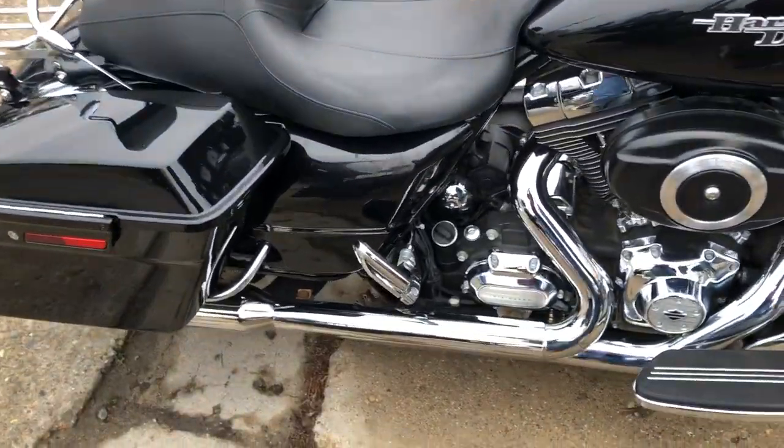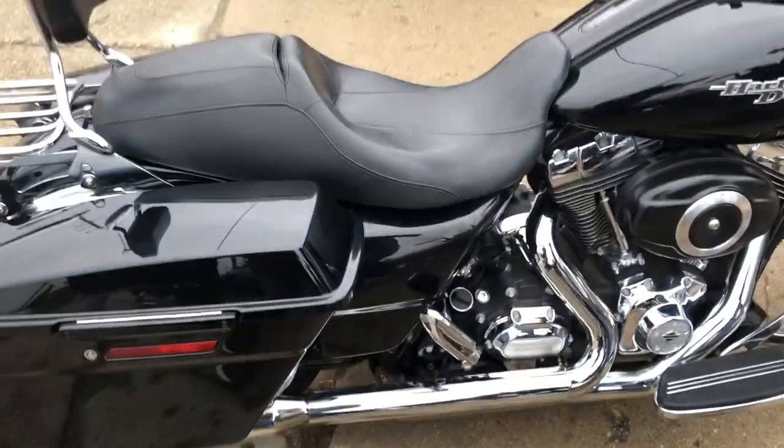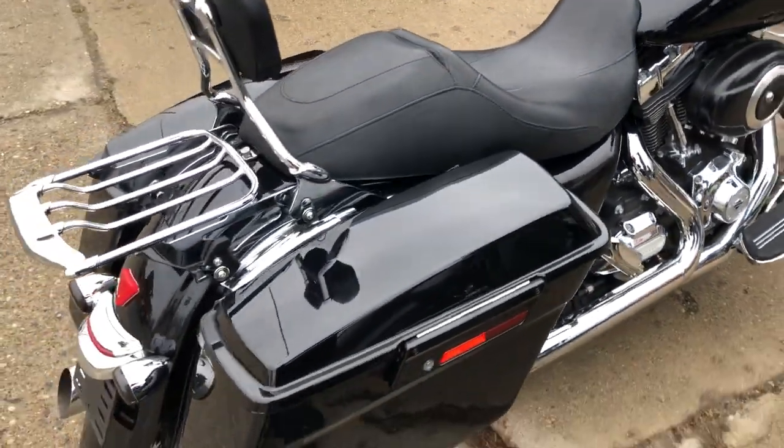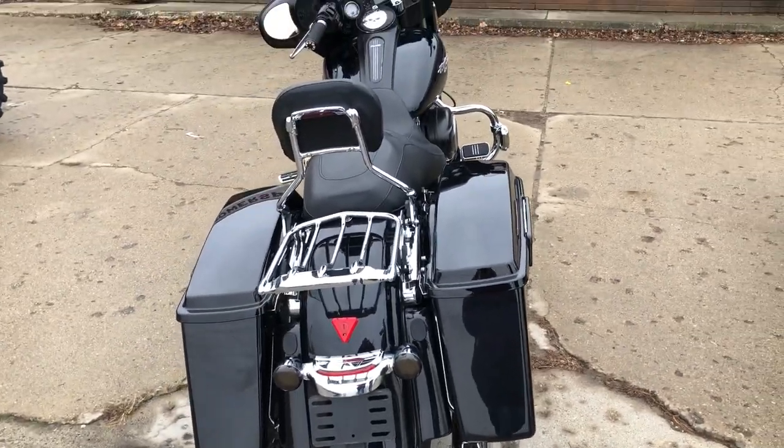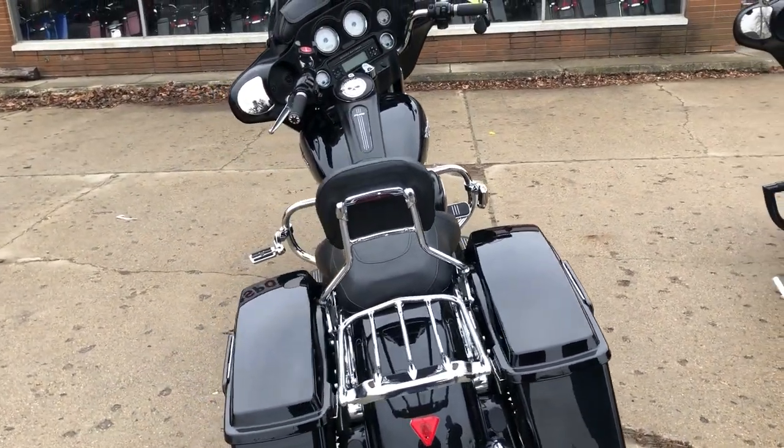Backrest, luggage racks, low-profile windshield with the windshield bag, and more. It's a nice, low-mileage bike. It runs strong. Everything works — this one needs absolutely nothing.